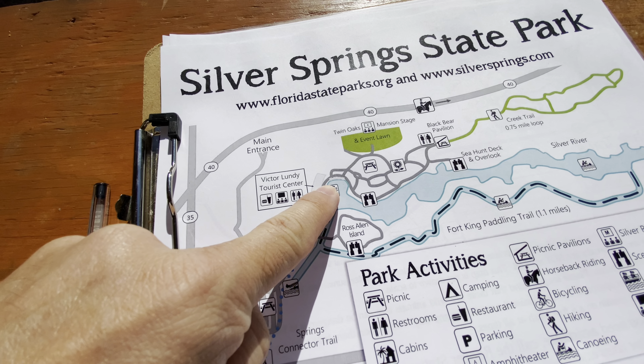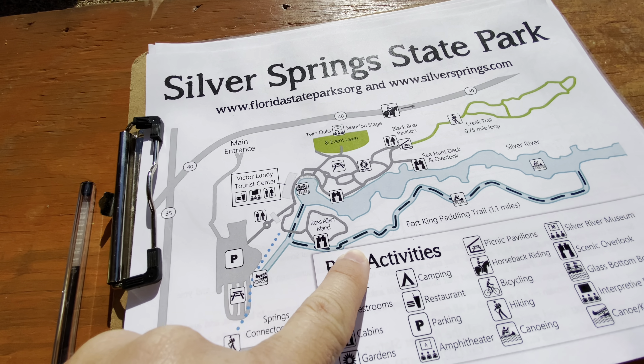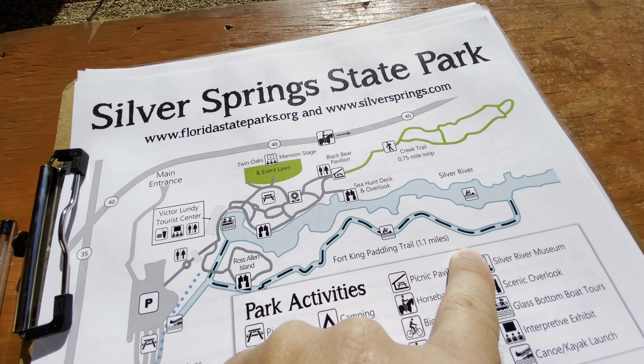Here's where we're launching. We're going to go up to the spring first and come back and take this trail all the way down to get on Silver River here.